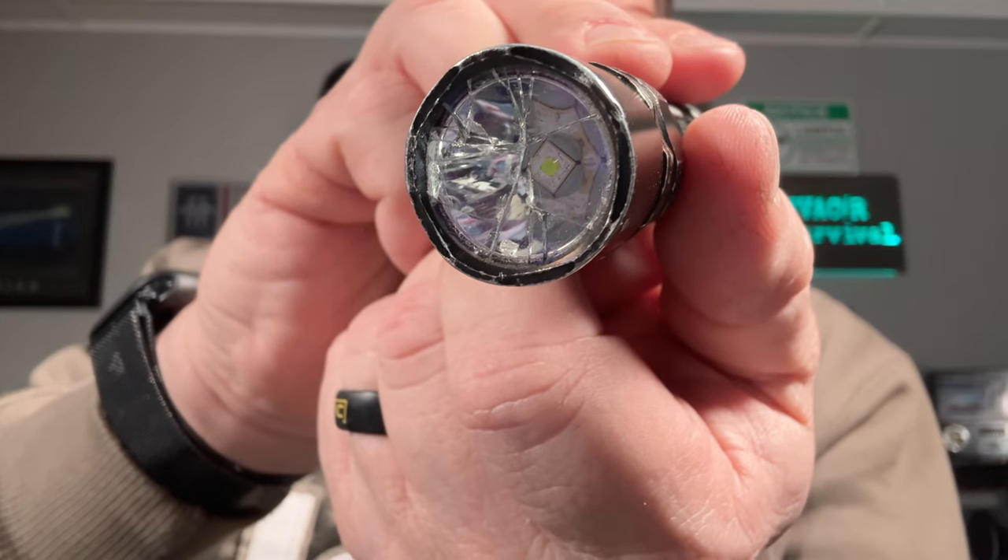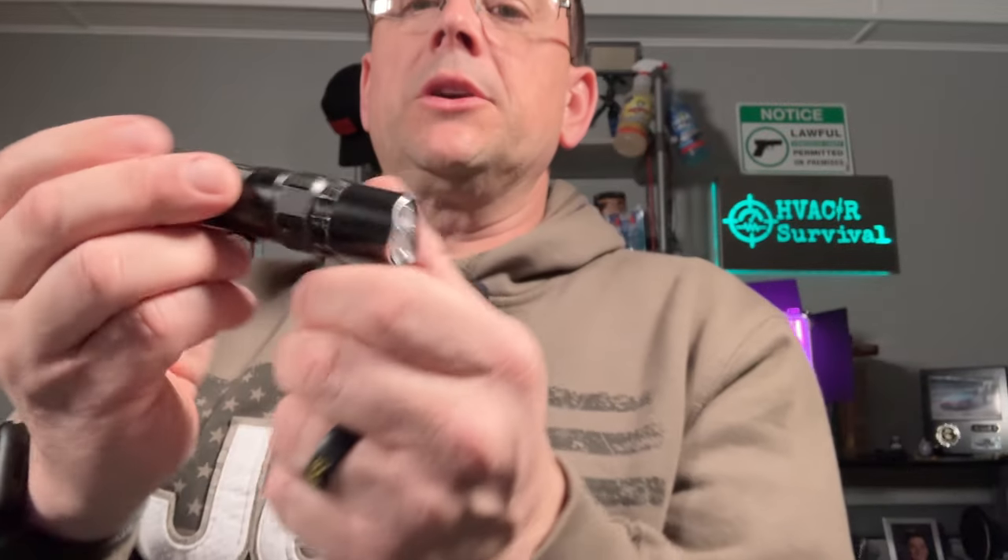I was working on a circulator pump about 10 to 12 feet in the air and I dropped my flashlight on the concrete. To say the least, the flashlight still works. Unfortunately, as you can see, the lens was broken but the flashlight still works.